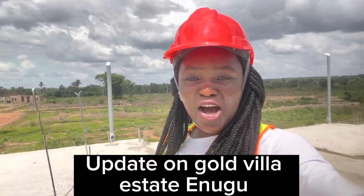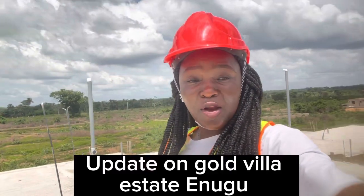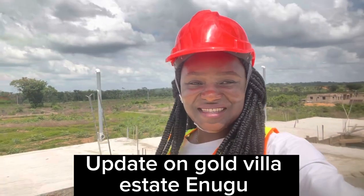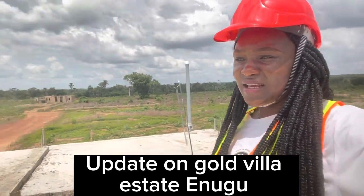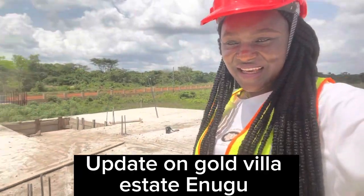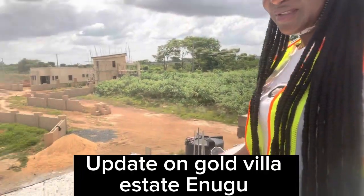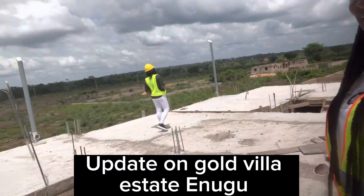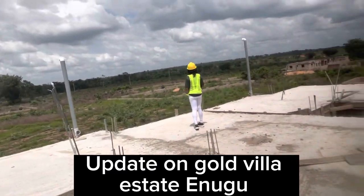Hello, just an update on the developments ongoing right here in Gold Villa Estates, Enugu. As you can see, I am standing on the decking of one of the buildings right here. Look at the environment.